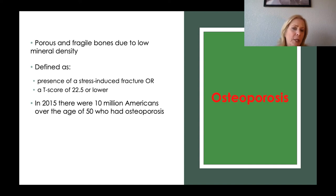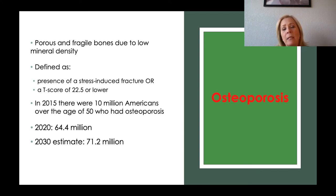In 2015, there were 10 million Americans over the age of 50 who had osteoporosis. In 2020, still looking at people over 50, there are 64.5 million Americans with osteoporosis. In 2030, the estimate is 71.2 million Americans with osteoporosis. These estimates account for the fact that America's population is getting older, looking at percentages and calculating accordingly.